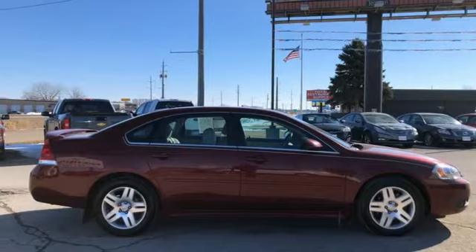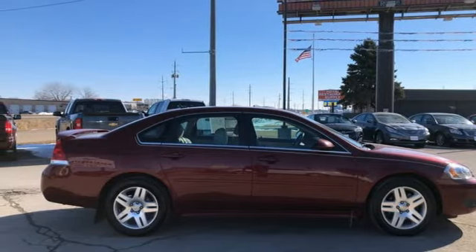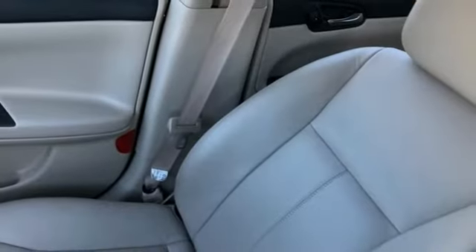V6 engine, aluminum wheels, gas pressurized shocks, and remote engine start.